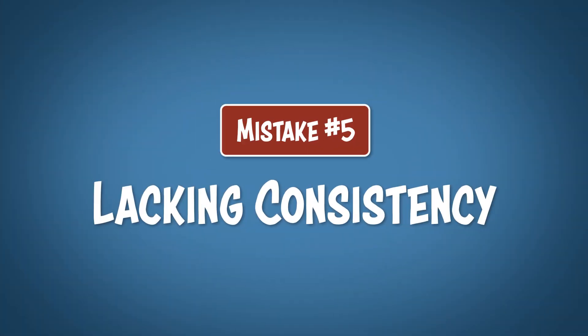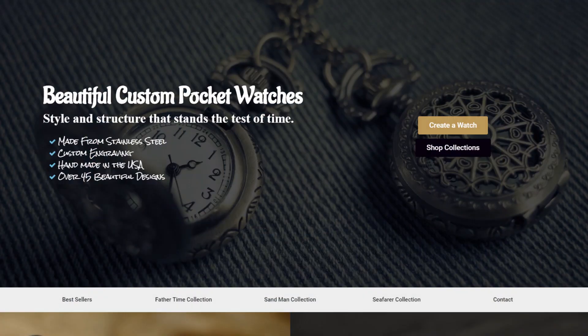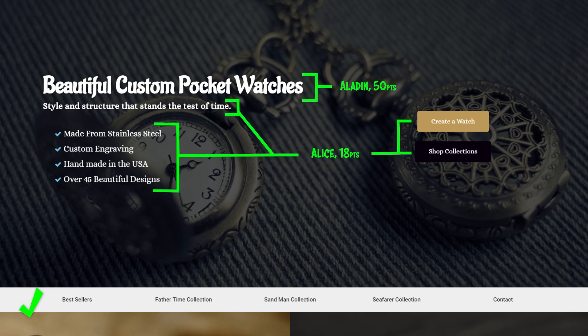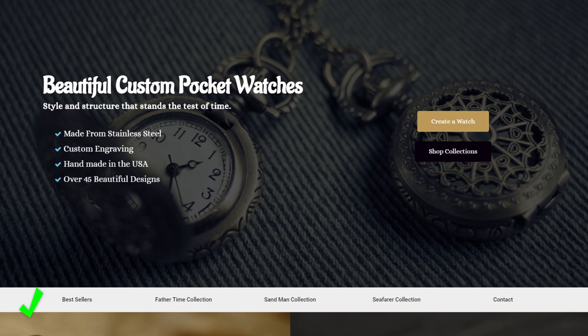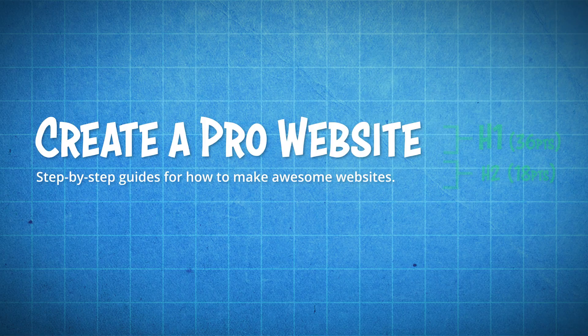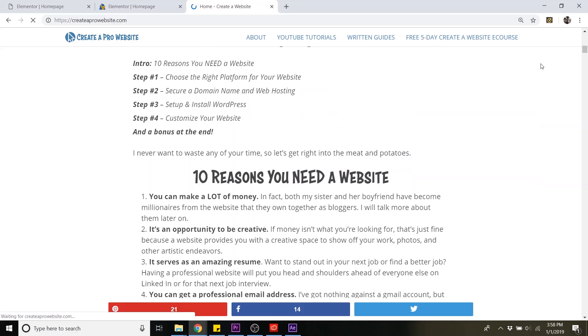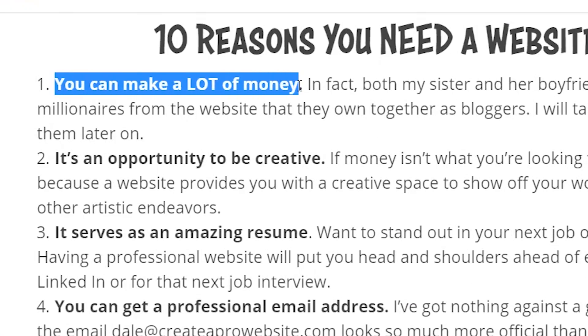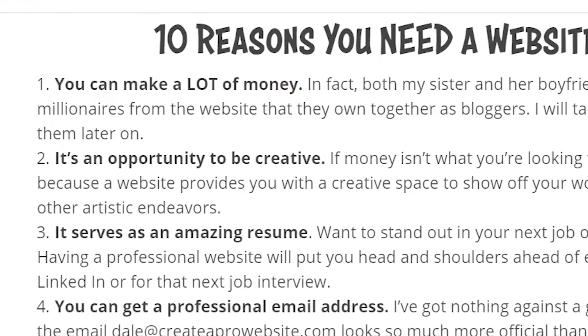Mistake number 5 is lacking consistency. Having lots of different fonts and different font sizes is going to make your website look unprofessional and very inconsistent. Try only using two different fonts, and try to set definite font sizes for both h1 and h2 headings. So h1 could be 36 points while h2 is 18 points, and use these numbers throughout the rest of your website. This will ensure that everything looks clean and consistent, and all you've got to do is bold your text whenever you want something to stand out. Work smarter, not harder.